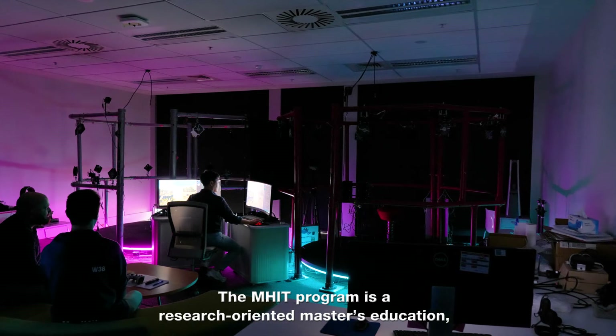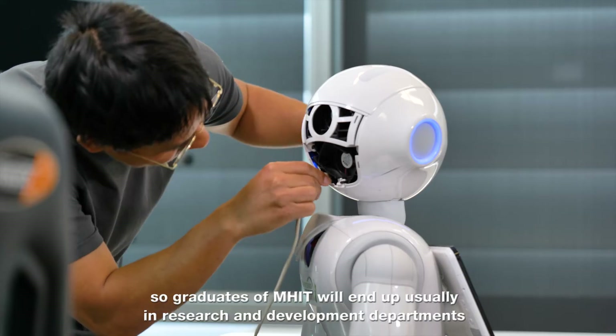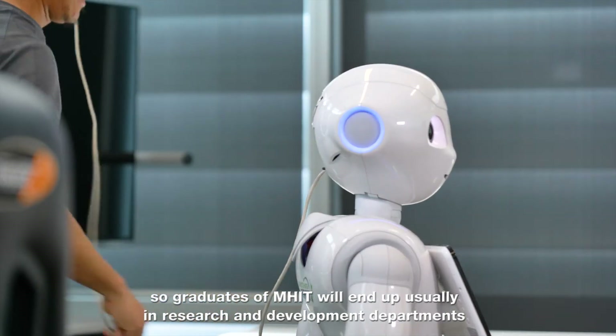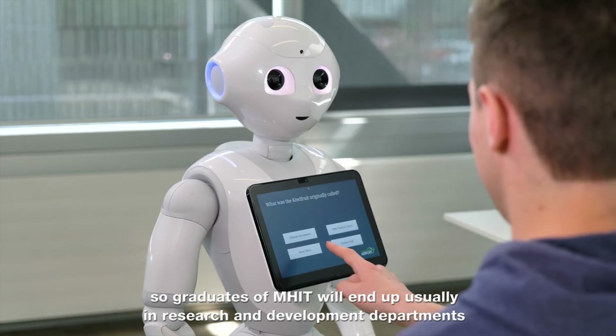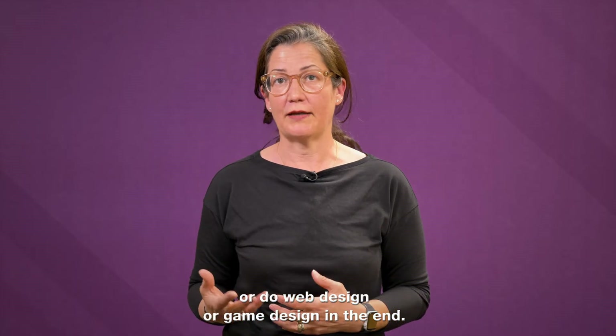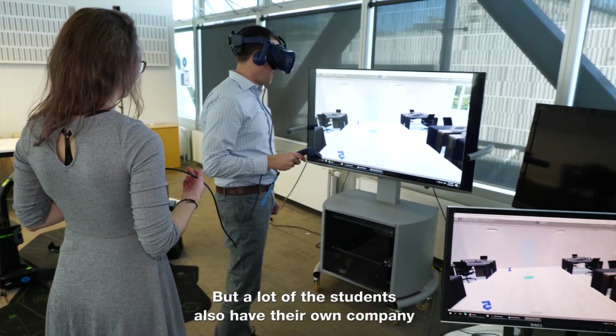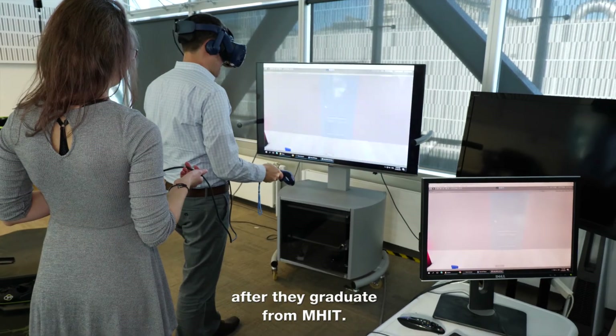The M-HIT program is a research-oriented master's education, so graduates will typically end up in research and development departments. But they can also advise large companies, do web design or game design, and a lot of students also start their own company after graduating from M-HIT.